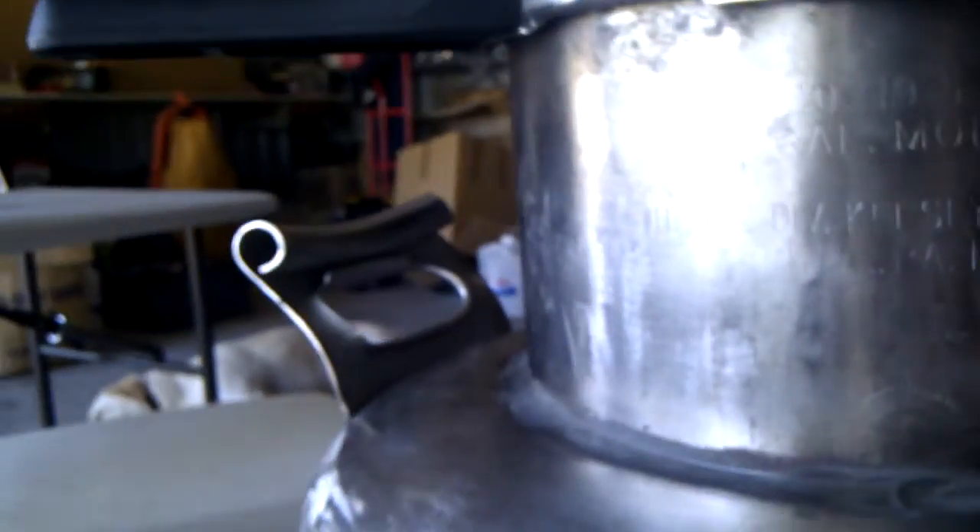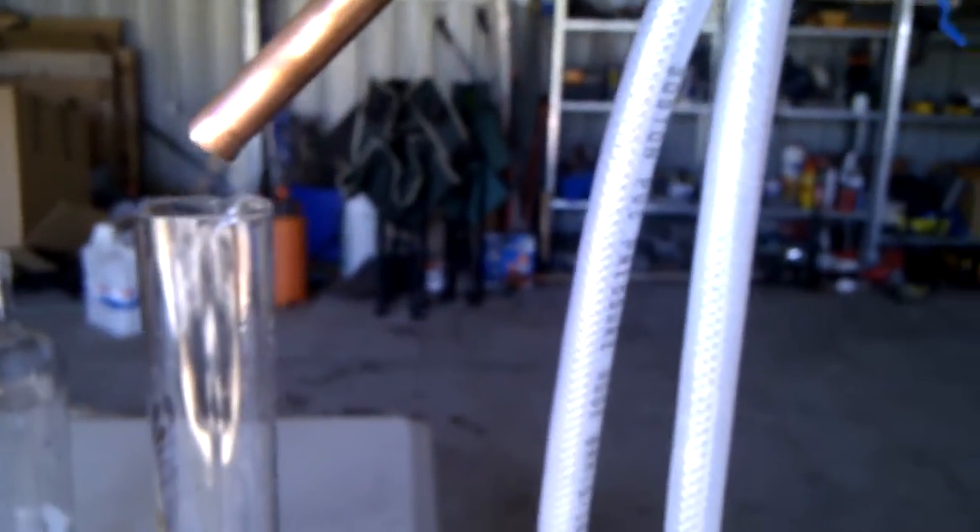So you can hear the thumper. And you can see it's now flowing.